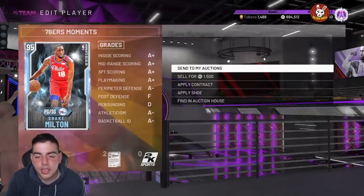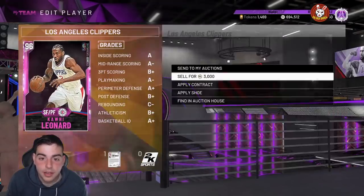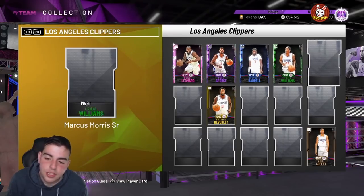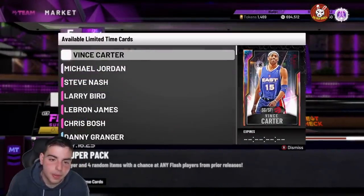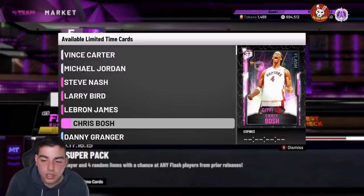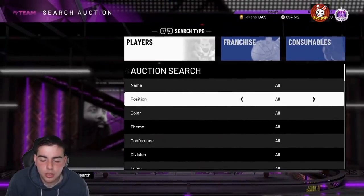Pretty much anything in the game that you have, you should sell. I pulled Shake Milton and Kawai Leonard in my pack opening yesterday — big W's. I'm not sure if I should do the set or not. Tomorrow we could see flash super packs or prime cards — I don't really know what's coming. People are saying we're going to see a galaxy opal Kevin Garnett for the prime set, but I'm not sure.